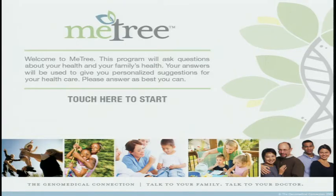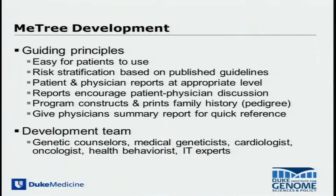We've developed a web-based family history tool we call Mitri that can be accessed through the internet. When we were developing this tool almost 10 years ago, these were some of the guiding principles: ease of use, ability to use published guidelines for risk stratification, and ensuring that reports are understandable by both patients and clinicians, driving a discussion at the visit around the meaning of family history information.